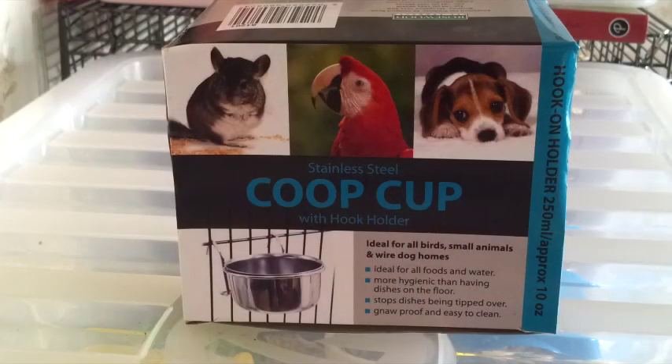The next thing I picked up was a stainless steel coup cup with hook holder, which is going to be for the boys' treats. They already have one that came with their cage and I really like it because you can hook it onto the bars, saving floor space. I bought another one — this one is approximately 250ml, bigger than the one in their cage, so I'll probably use this for their food and the other for their treats. This was super cheap at £1.60.